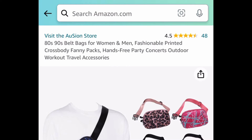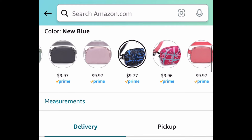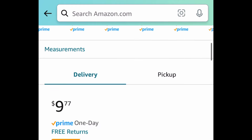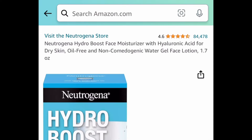Next we have this fanny pack or crossbody bag. You want to aim for the ones that have a pattern on them, because many of them have a 50% coupon. These are $9.97, but clip the 50% coupon and get it for $4.88.